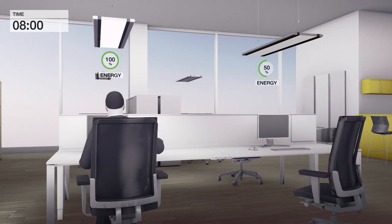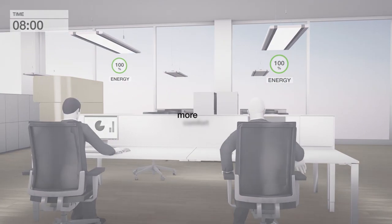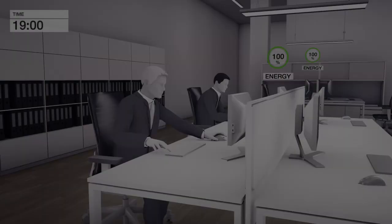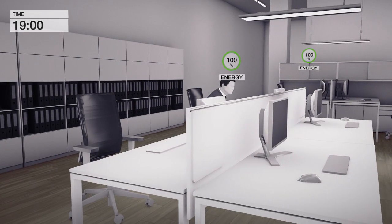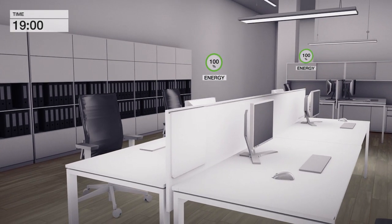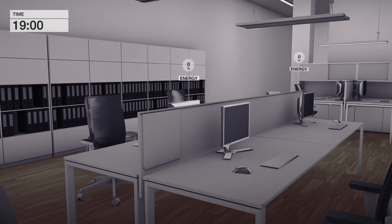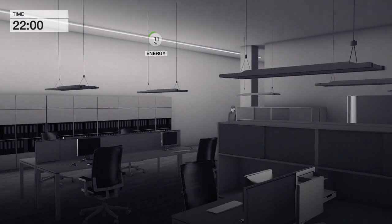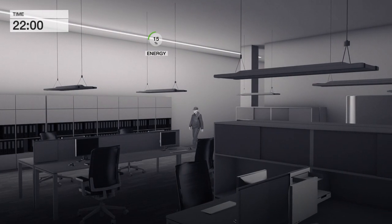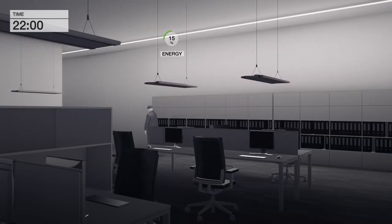Intelligent presence detection saves energy and increases comfort. As people appear in a detected area, the system recognizes this and automatically turns on the lighting. The signal is sent out to the neighboring areas and a basic light level is activated. This also works for security patrols at night.